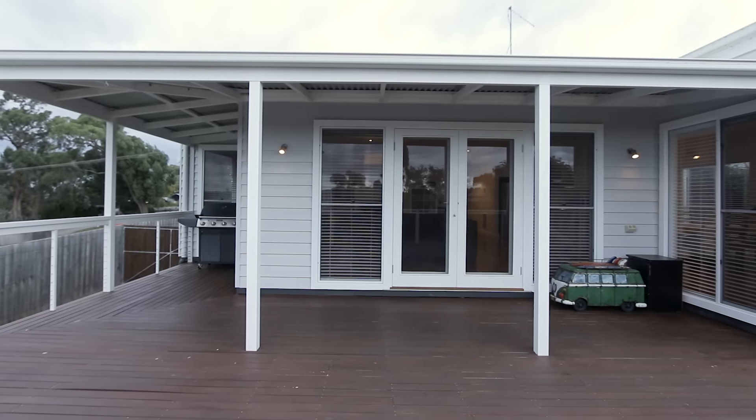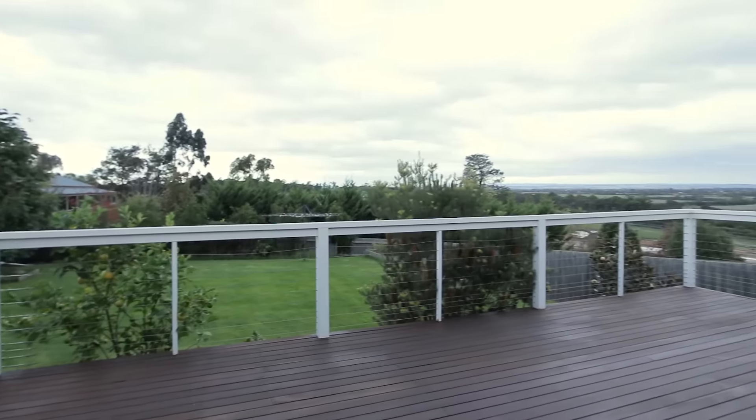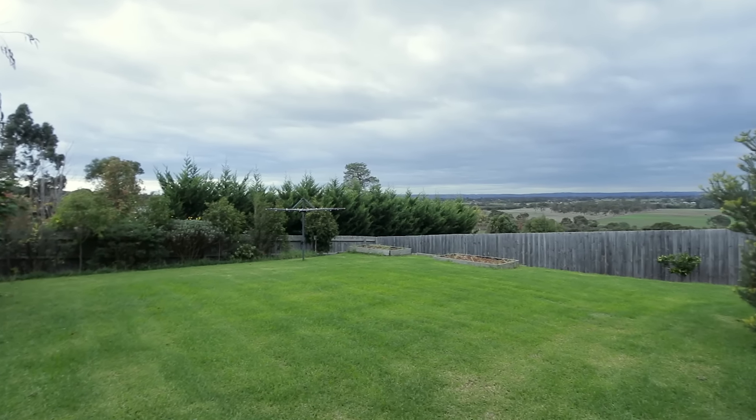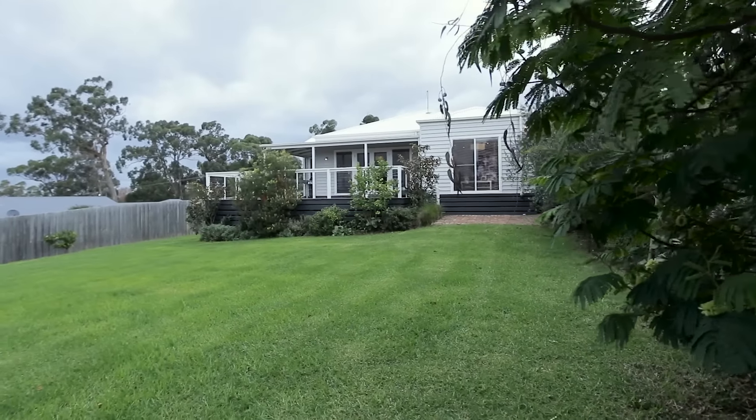Beautiful double wooden doors lead you out onto the large outdoor entertaining deck with uninterrupted spectacular views of the local district. The spacious backyard provides plenty of space for kids to play and animals to roam.